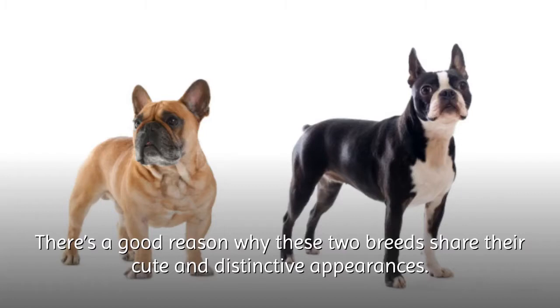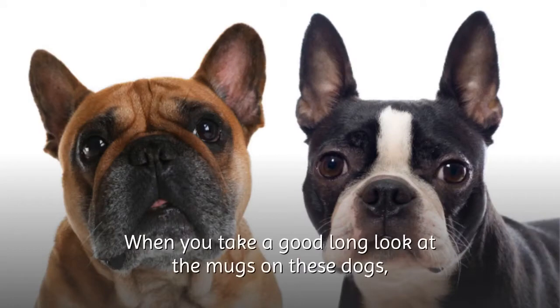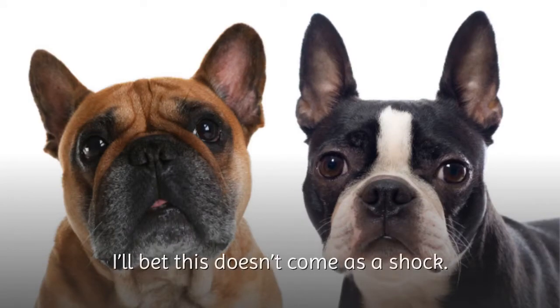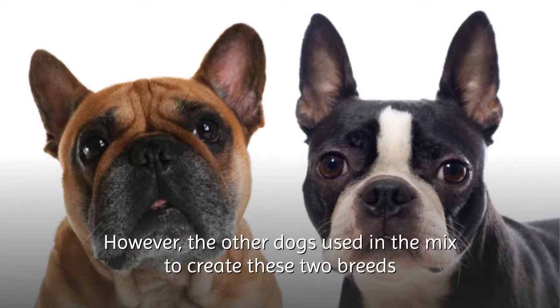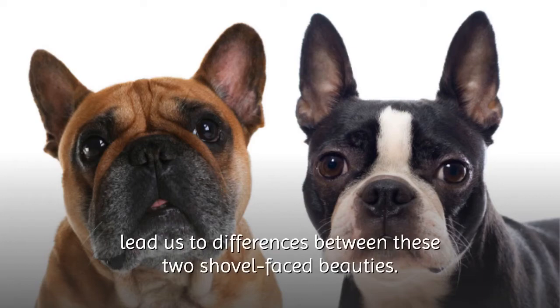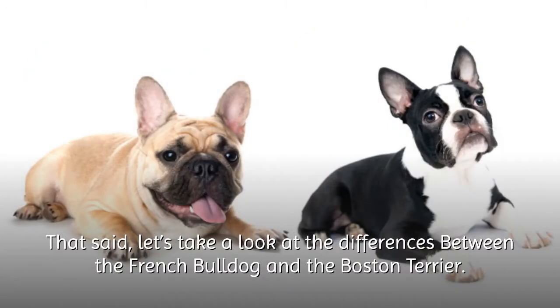There's a good reason why these two breeds share their cute and distinctive appearances. Both the Frenchie and the Boston Terrier share a common ancestor in the English Bulldog. When you take a good long look at the mugs of these dogs, this doesn't come as a shock. However, the other dogs used in the mix to create these two breeds lead us to the differences between these two shovel-faced beauties. Let's take a look at the differences between the French Bulldog and the Boston Terrier.